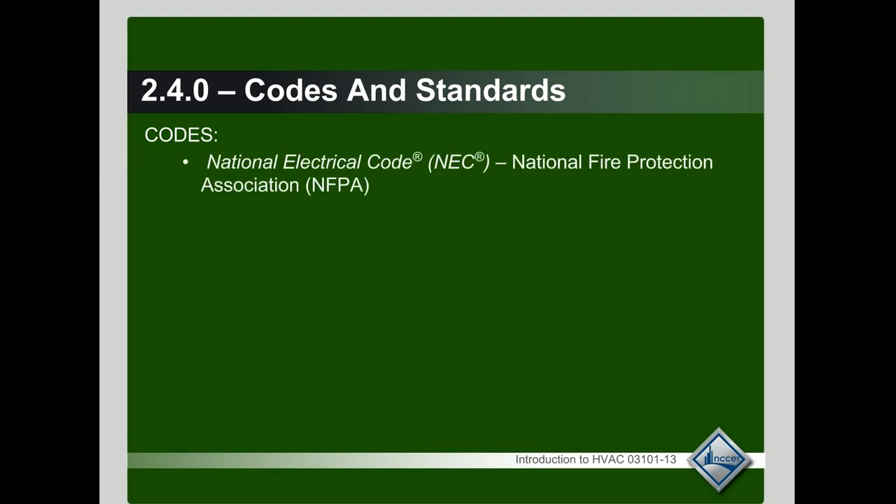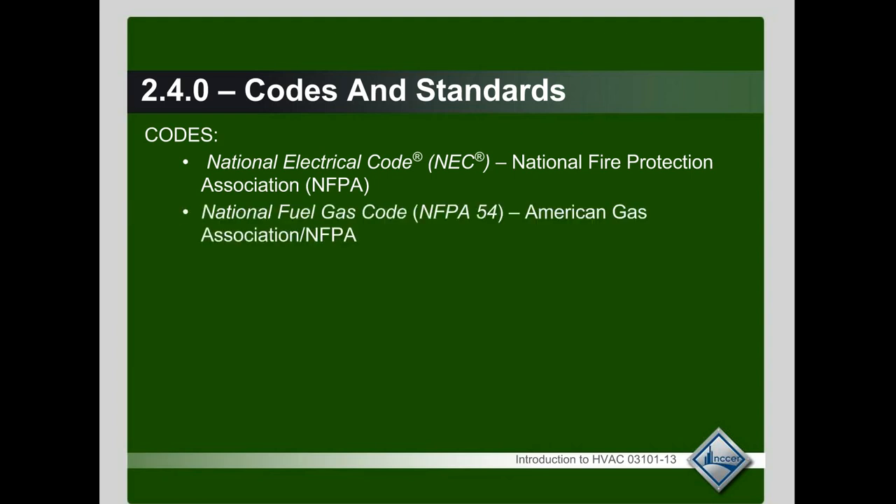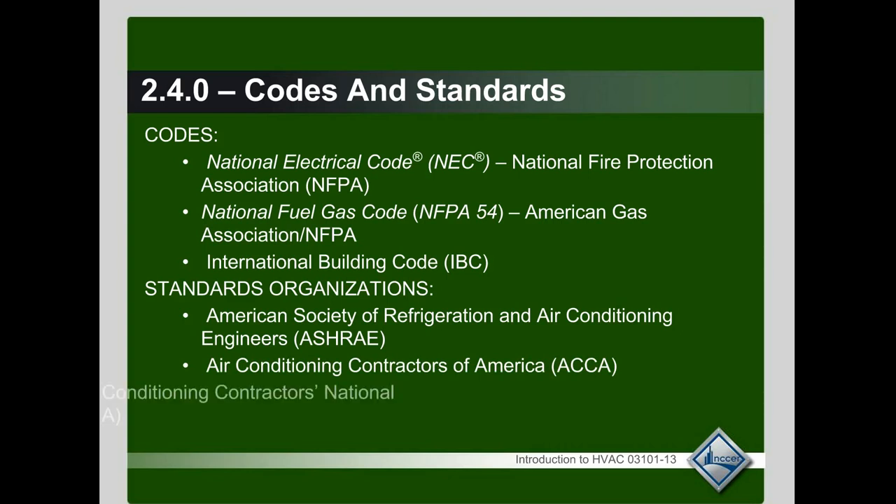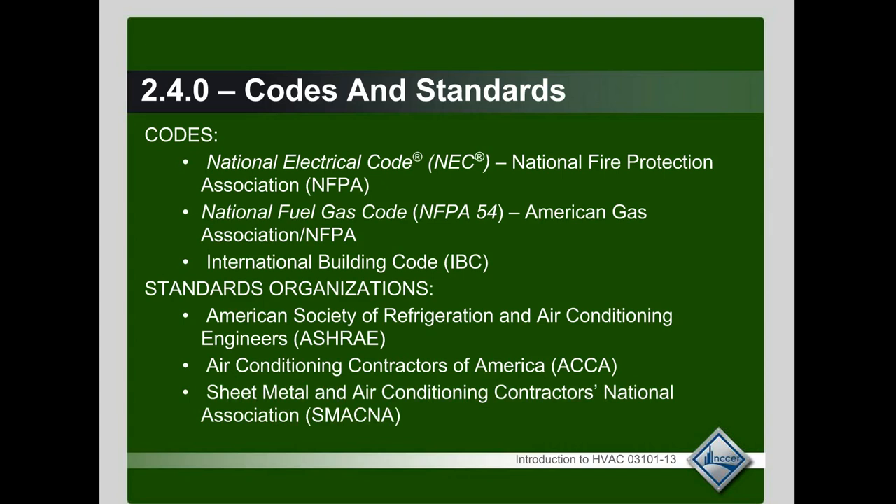The codes and standards that we follow include the National Electric Code, the National Fire Protection Association (NFPA), the National Fuel Gas Code, NFPA for gas piping, and the International Building Code. These codes are developed by standards organizations such as ASHRAE (American Society of Refrigeration and Air Conditioning Engineers), ACCA (Air Conditioning Contractors of America), and SMACNA — the sheet metal workers — which primarily covers ductwork, fibrous glass duct board, and so forth. These organizations set and have input on the standards from which those codes are derived.